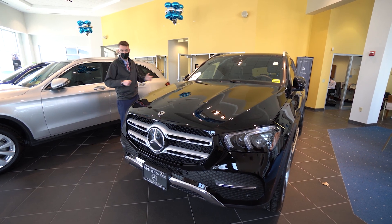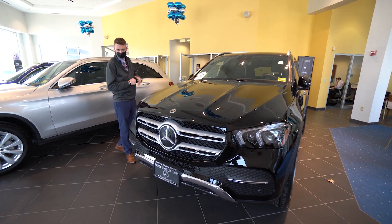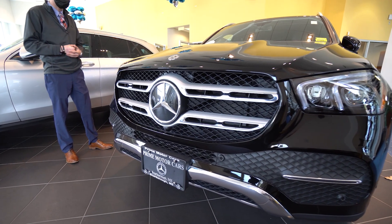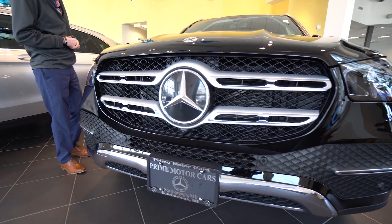It happens to be in my showroom today, so an easy way to do a video tour for you and show you the vehicle up front here in person. Gorgeous vehicle, black exterior, matching black interior.